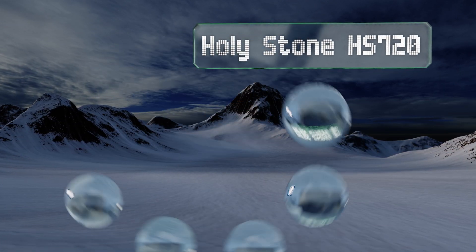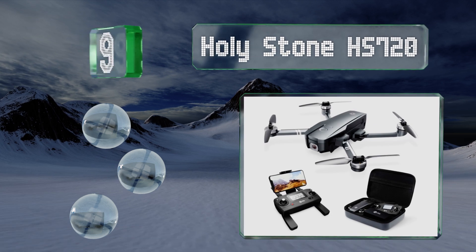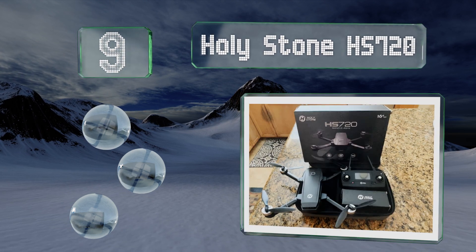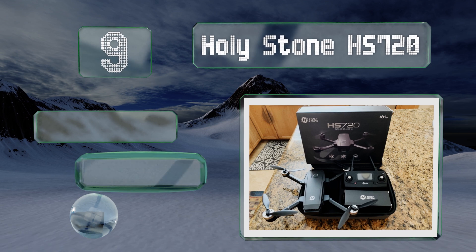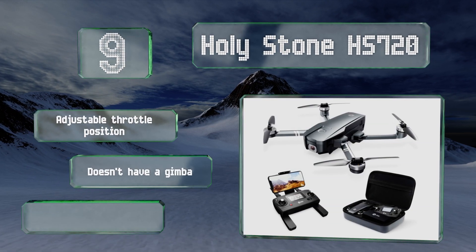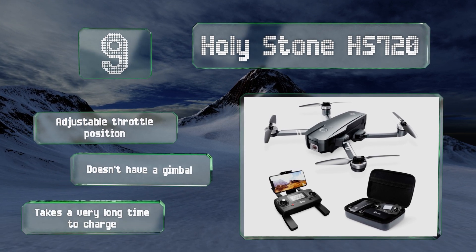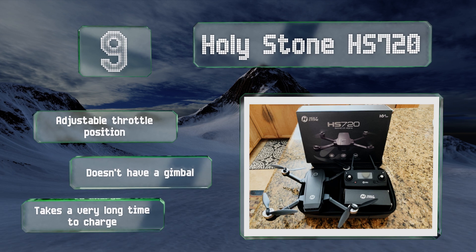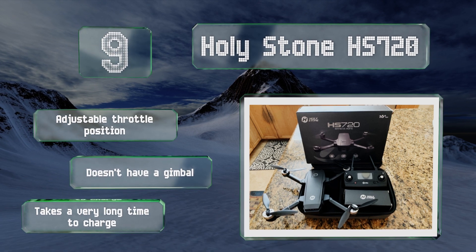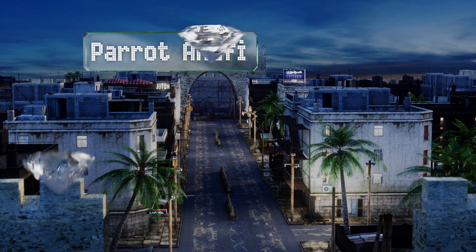At number nine, the Holy Stone HS720 comes in at a low price considering all the features it offers, which include a 26-minute flight time, the ability to capture 2K video using its 90-degree adjustable camera, foldable arms and propellers, and a first-person view. It's equipped with an adjustable throttle position, but it doesn't have a gimbal and it takes a very long time to charge.